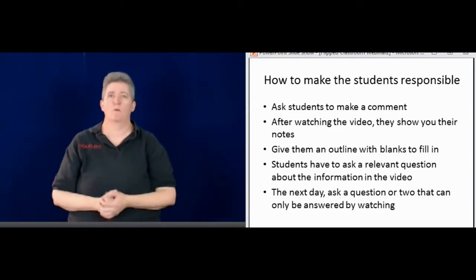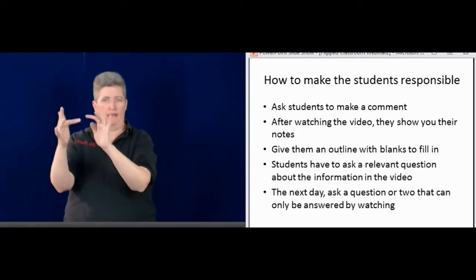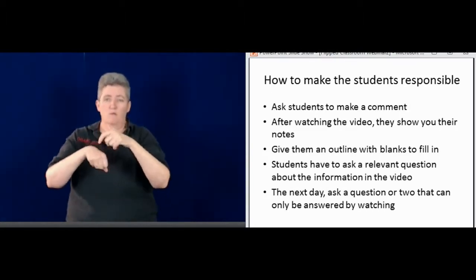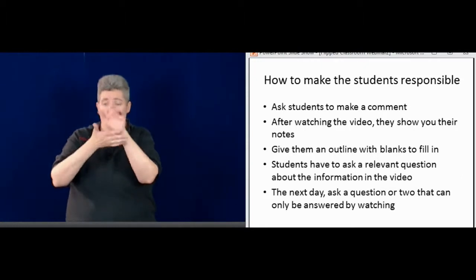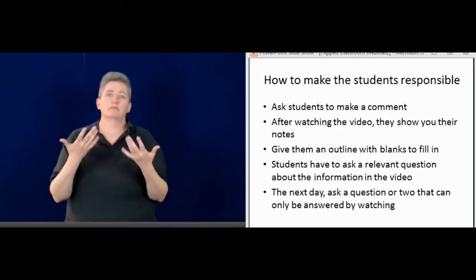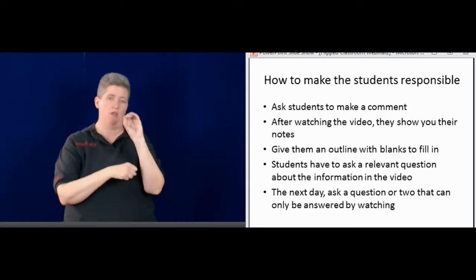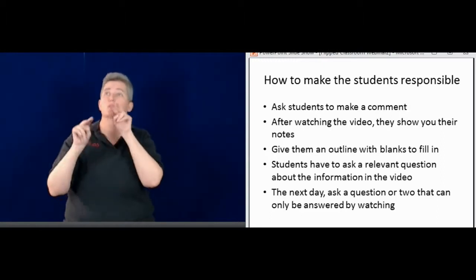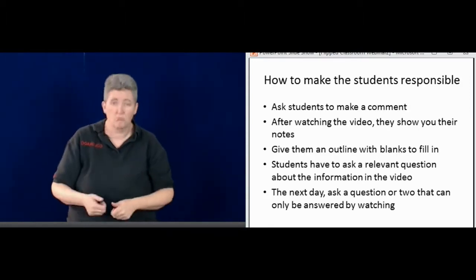I want the students to be responsible for these videos. Once I ask them to watch the video, I ask them to make a comment on the video — there's a place to make comments on that link. If they took the time to make a comment, it means they watched the video. Or I ask them to take notes after they watch it and show me their notes. Sometimes I make an outline and leave some words blank, following the video format, so they can pause and fill in the blank when they see the answer.